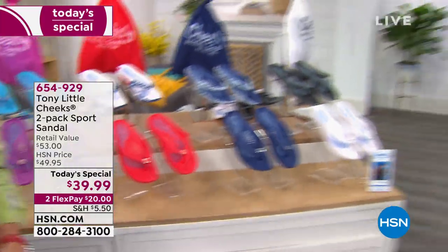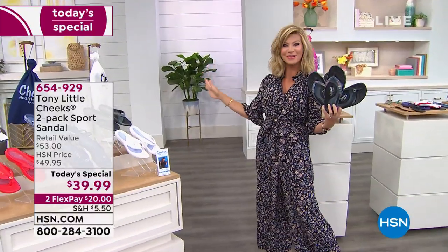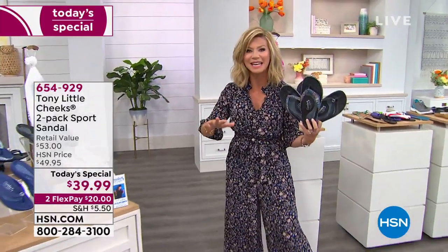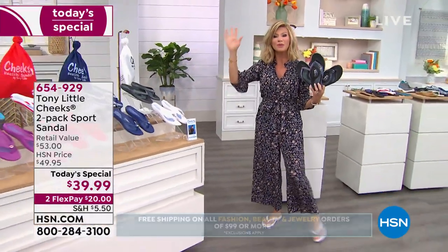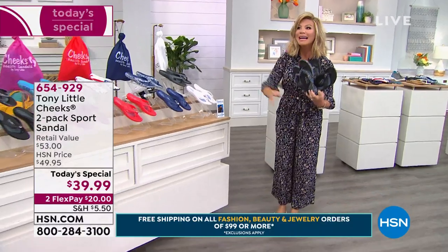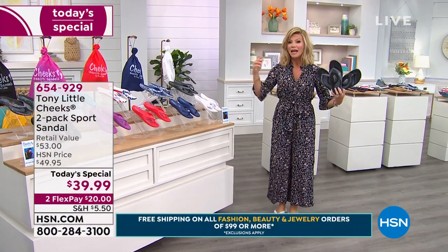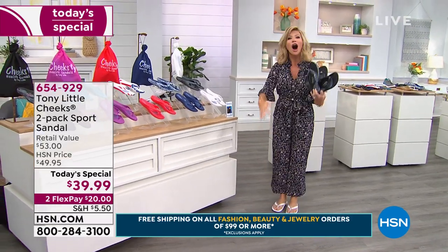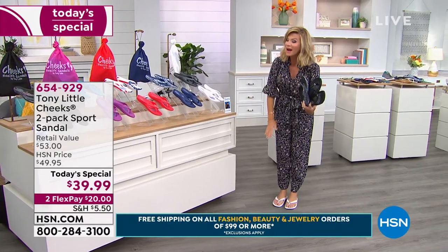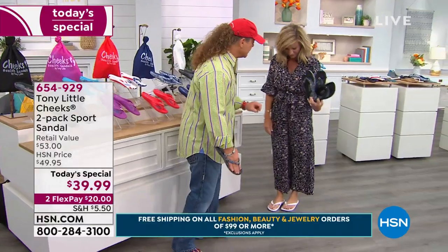If you're spending $99 or more on fashion, beauty, jewelry, and accessories, you get free shipping and handling. There's a reason why doctors recommend this—there's a reason why foot surgeons recommend this, and there's a reason why almost a million pairs have been sold. It's summertime and you're not getting proper support, which leads to problems with your back and shoulders. It all starts at your feet. When you protect your feet, you're helping to protect your ankles, your hips, and your back.